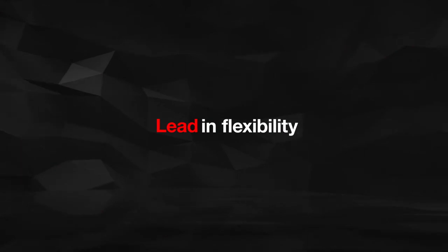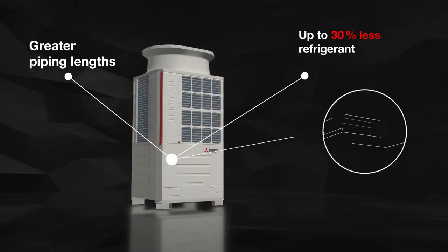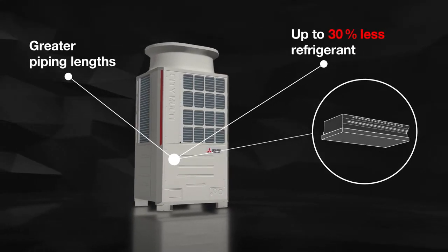Above all, the new R2 series achieves a lead in flexibility with greater pipelines and up to 30% less refrigerant, yet with consistent performance.